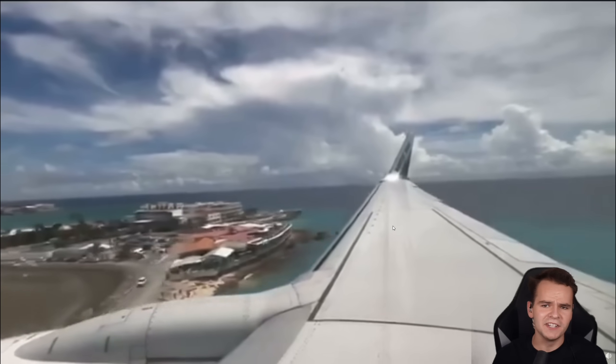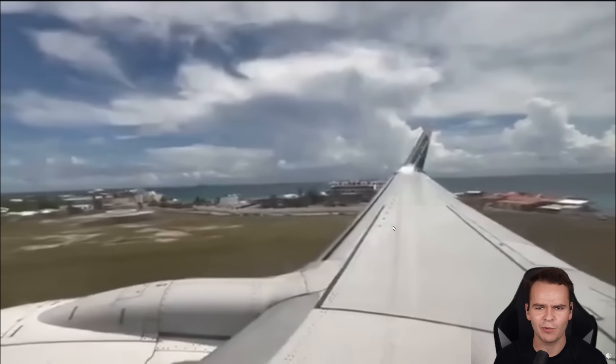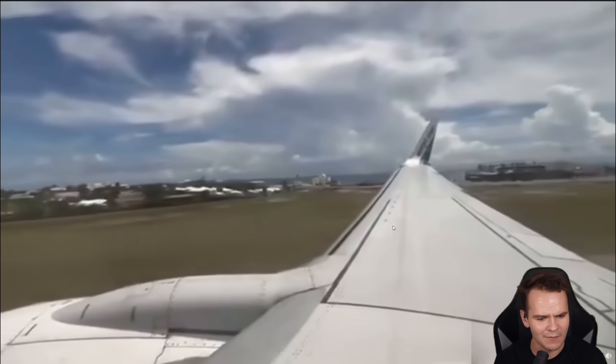You know your landing was hard when it ends up breaking your airplane. This is exactly what happened yesterday on a WestJet 737.